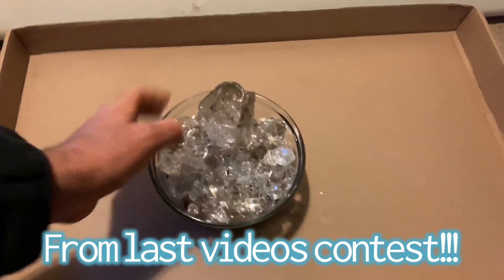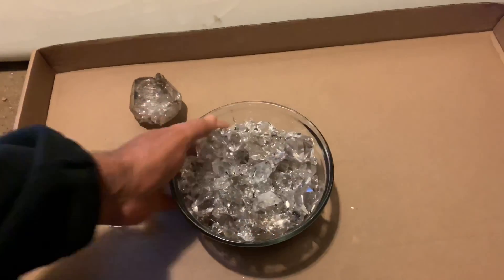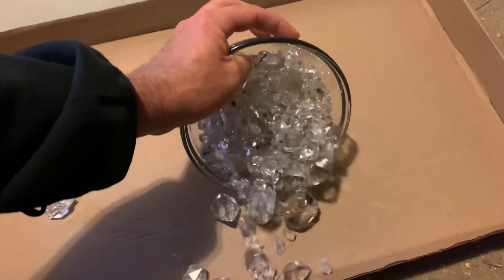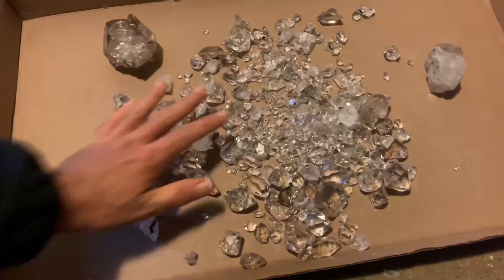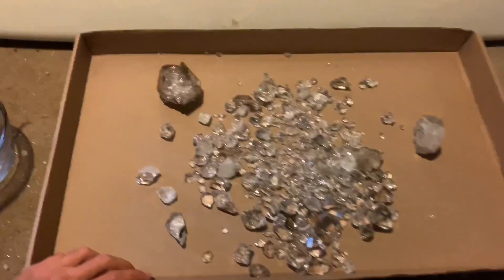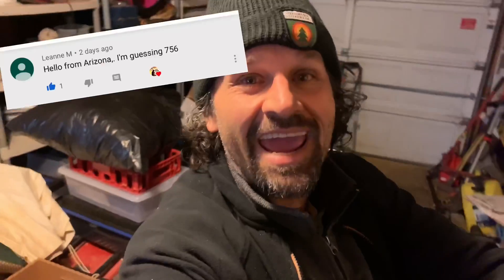We have the bowl — I've got to count these for the contest. Let's see how many we ended up having and who the winner is going to be. If you're counting all these up, there are 756 Herkimer's. And guess what? Leigh Ann from Arizona has won this contest. Congratulations — you're going to get 100 Herkimer diamonds!